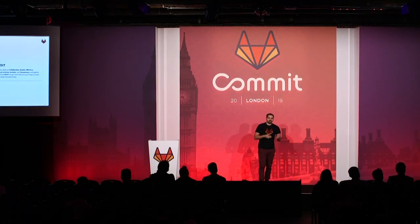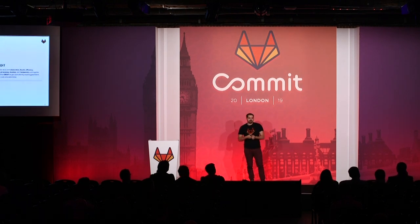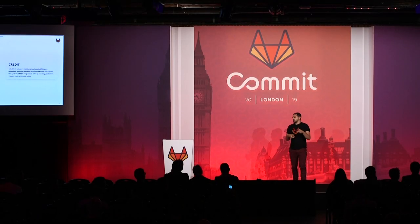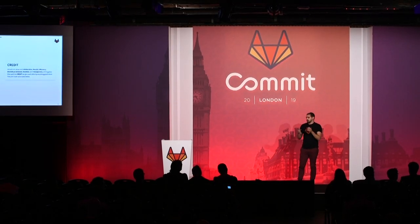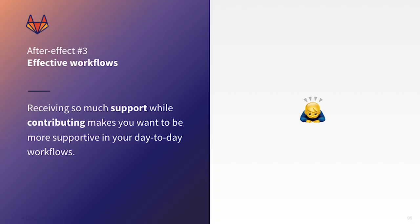When you start collaborating with team members at GitLab or start contributing, you notice for the very first time that you are entering a very welcoming community. GitLab's core values are embodied in every small interaction between team members and also the wider community. Receiving so much support while contributing makes you want to be more supportive in your day-to-day workflows, so I tried to bring this into my day job and actually improve collaboration with my colleagues and other team members.